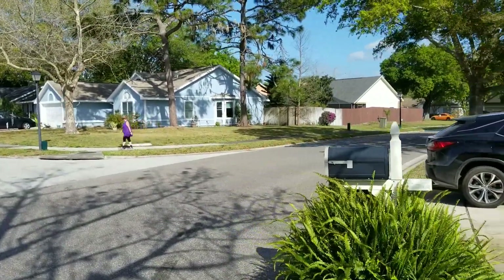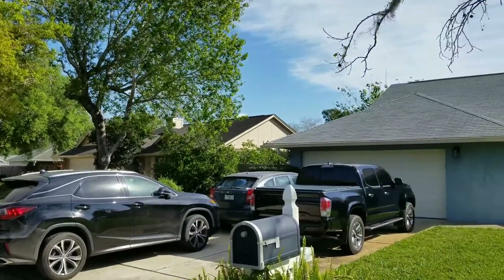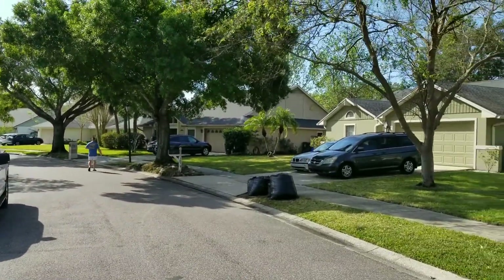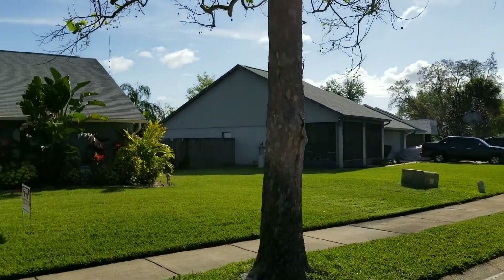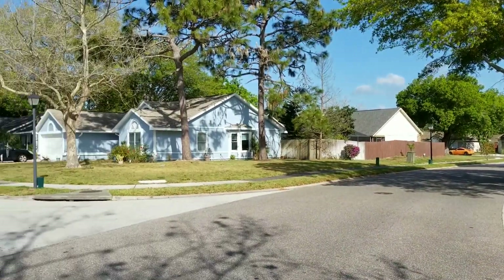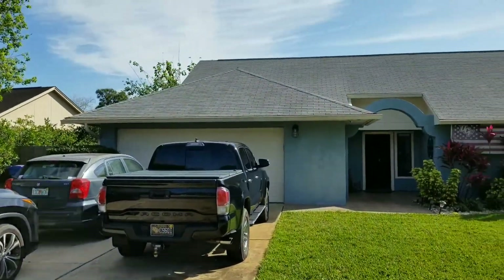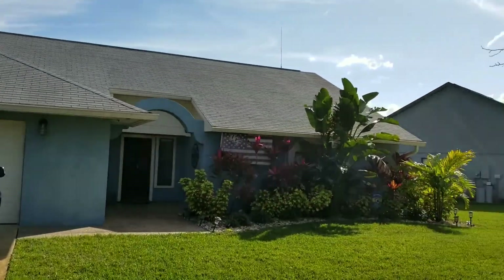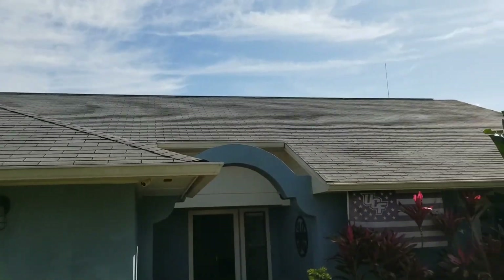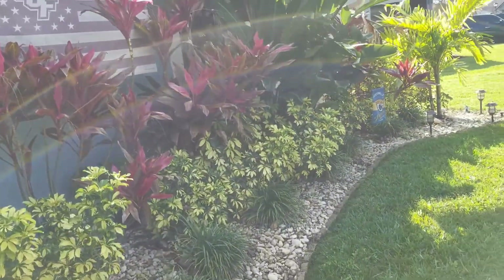We're at 1080 Gould Place in Alafea Woods — a beautiful neighborhood. Let me give you a little gist of the street — nice quiet area. This house is getting a lot of interest, as you can imagine, in Alafea Woods. Let's go take a look inside. Two-car garage, dimensional roof — looks like it's in decent shape. Nice landscaping out front.